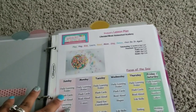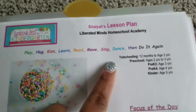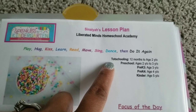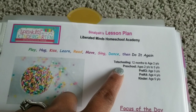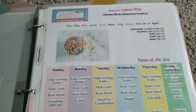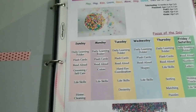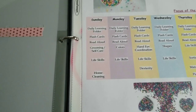Currently this is our daily routine. It says 12 months to age two, but again we started around 17 months — you can still call age two and three 'tot schooling,' I just broke it down this way. On a Sunday we are doing our daily learning folder every single day, and I have a few videos on that. Within this video I will show you what our daily learning folder looks like.